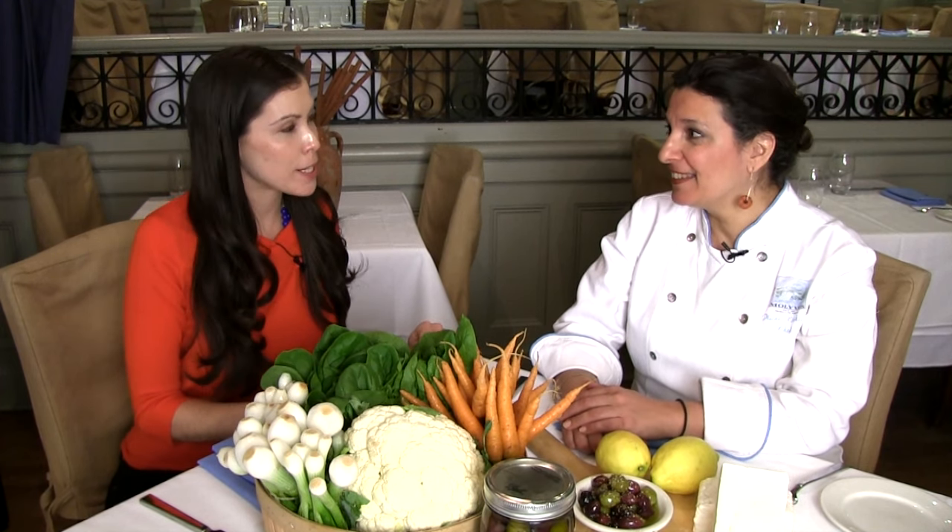You're going to make a traditional Greek dish for us today. What are you making? I'm making a dish from the island of Lesbos. That island is very well known for its incredible sardines, really good olive oil, and ouzo — some of the best ouzo in Greece is produced on the island of Lesbos. So I'm doing a very simple baked sardine dish. Wonderful. Will you show us the steps? Absolutely.